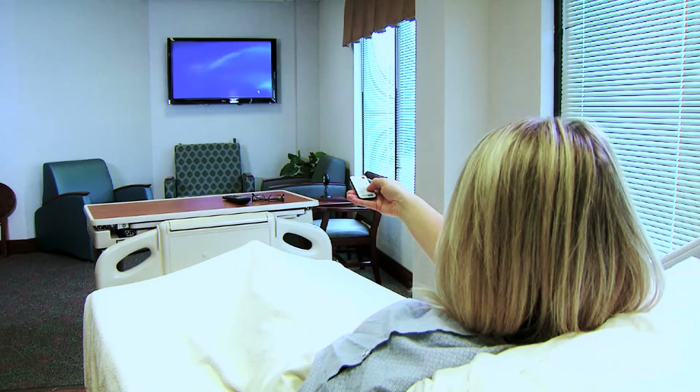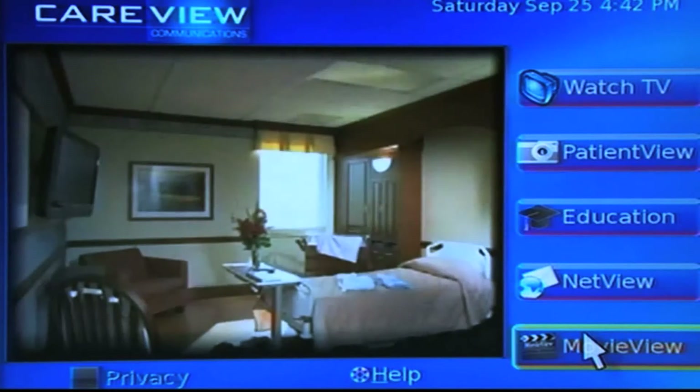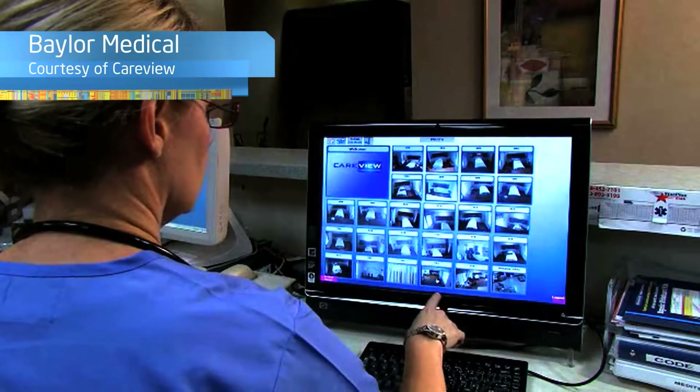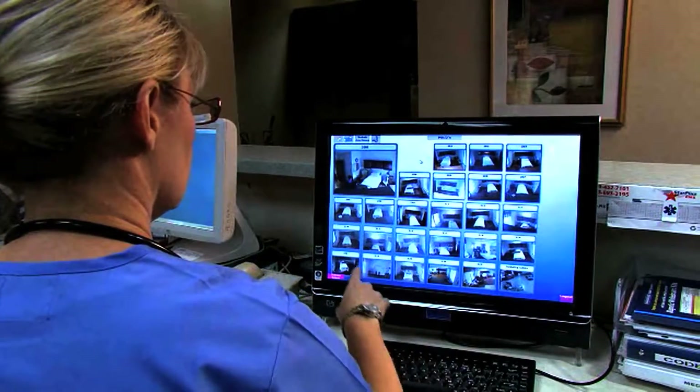But beyond the obvious safety features — beyond even the family chat room and movie streaming functions that the CareView system adds as entertainment — it's something more. It's an example of the type of connected, intelligent systems that generate business-critical data and help enable the internet of things.